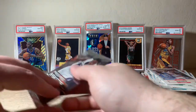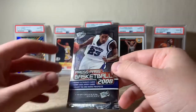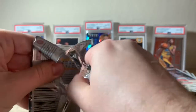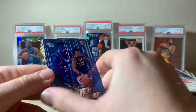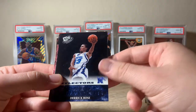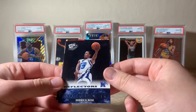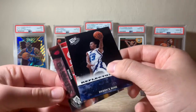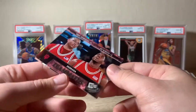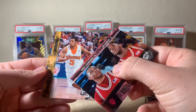Just four more packs. We'll do this quick little 2008 Press Pass. Looking for Derrick Rose in this one. Brandon Rush, and there he is — an All-American Reflector Derrick Rose! Awesome card there. Nice Eric Gordon and DJ White insert, and our last card Chris Lofton to finish that one off.